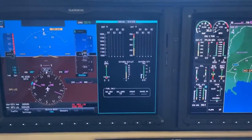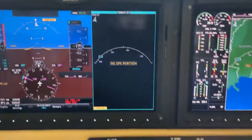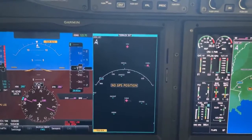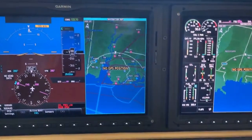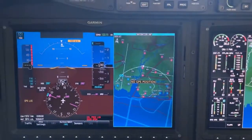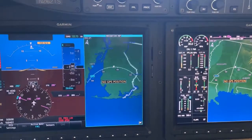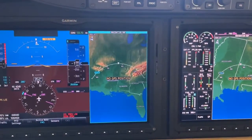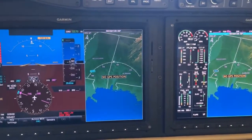What I normally have up there is just my normal display map. I'm in the hangar, so we're not getting much map position here. That knob that I use to push left or right, I can also turn it for different zoom positions on each screen. So now let's go over to this other screen.